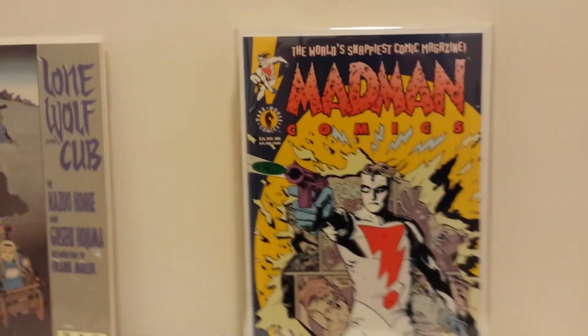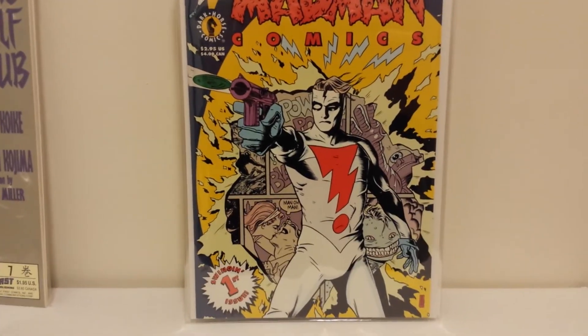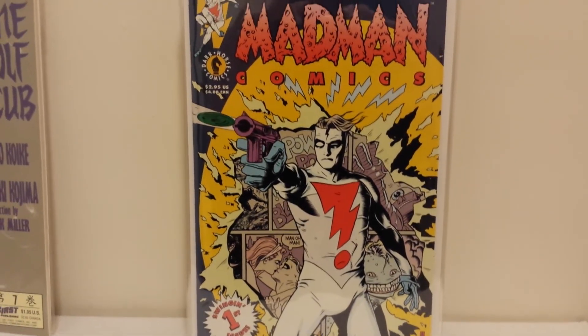Here we have Dark Horse Comics, Madman Comics number one by Mike Allred. I dig his stuff too.